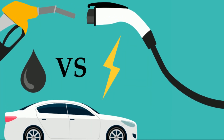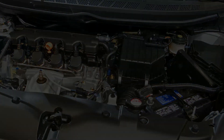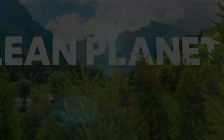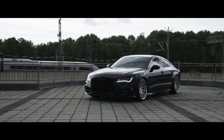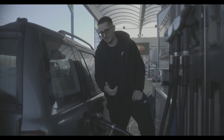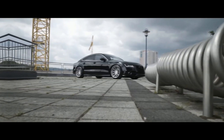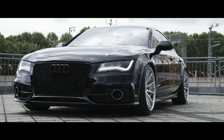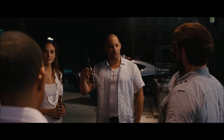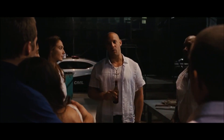Speaking of the environment, compared to regular gas engines, 48V hybrids cut down CO2 emissions and help make a cleaner future. They're not as emission-free as pure electric cars, but they're a step towards a more sustainable transportation system. With less fuel consumption and lower emissions, 48V hybrids play a big role in the shift to a more energy-efficient and eco-friendly world. It's a win-win for drivers and the planet. Thanks so much for watching, and we'll catch you in the next one.